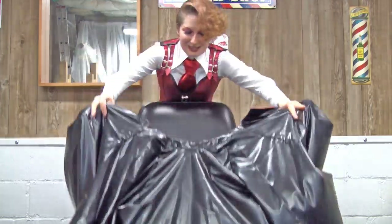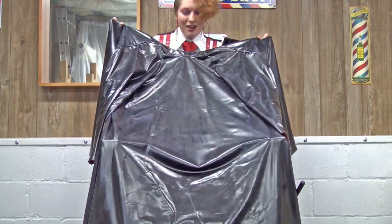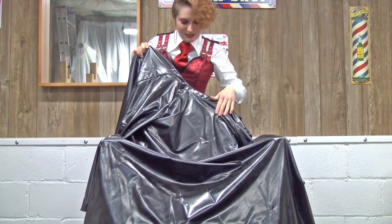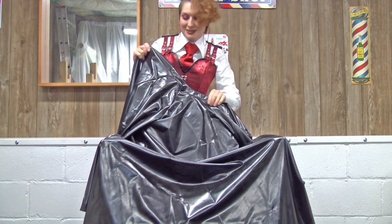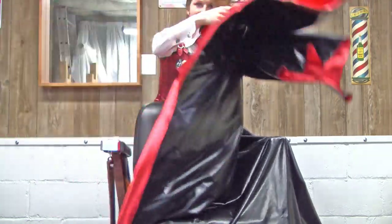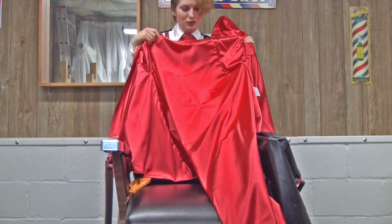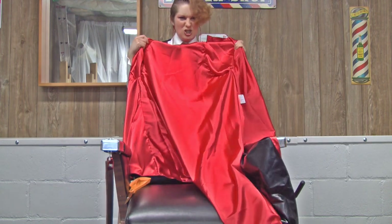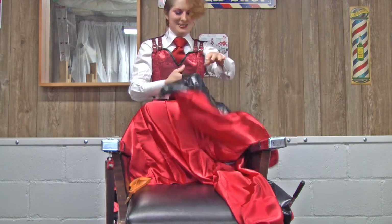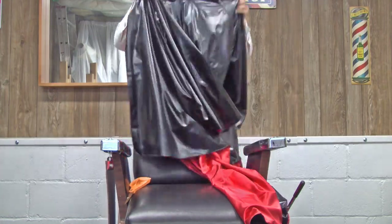Look at this delicious cape. It probably needs a little bit of cleaning because when they pack it, they put a little bit of baby powder on it so it doesn't stick and rip apart. Oh my goodness, look at this beautiful red. Shiny. So smooth. I cannot wait to have it on me.